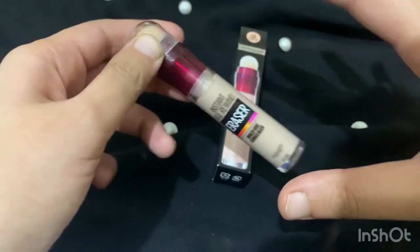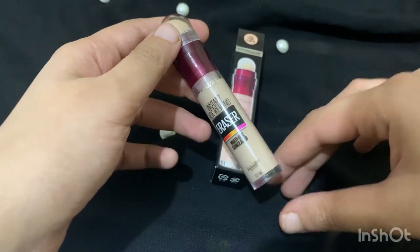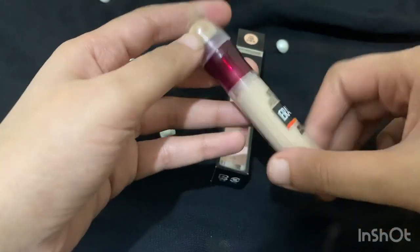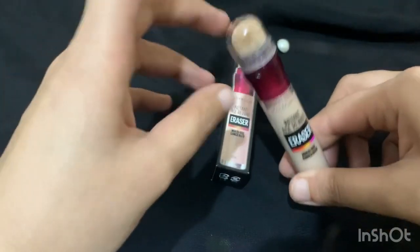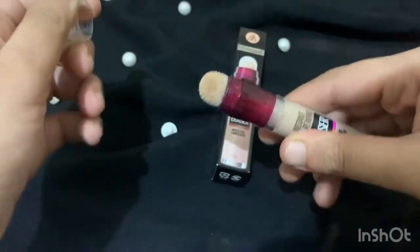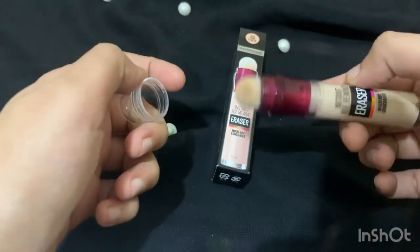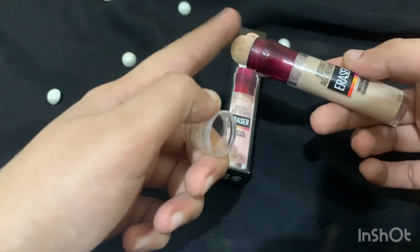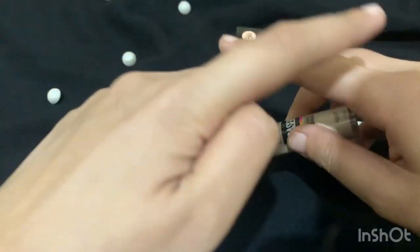Once I tried using this concealer first and then applying my actual foundation on top — the result was outstanding. Any pigmentation, scars, or marks were completely hidden. And you don't even feel like you've used two foundations, because it blends so naturally. The cushion applicator on top works really well.